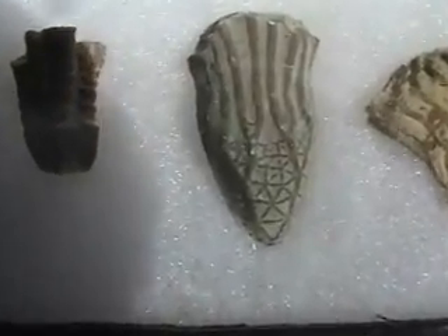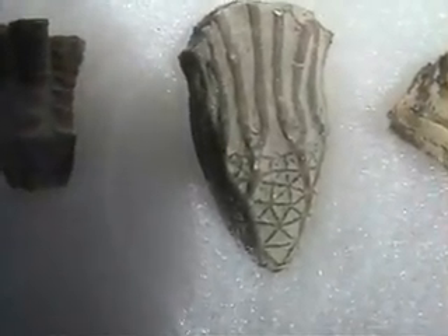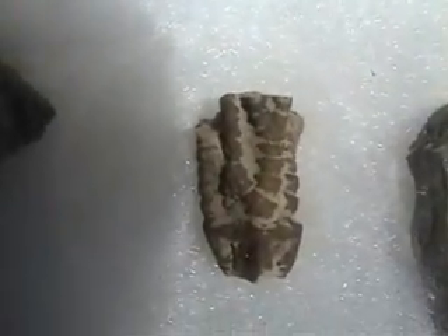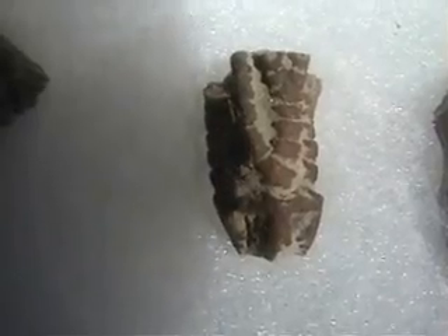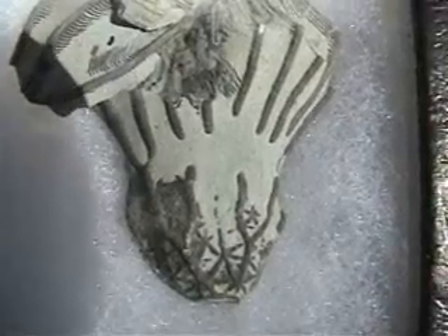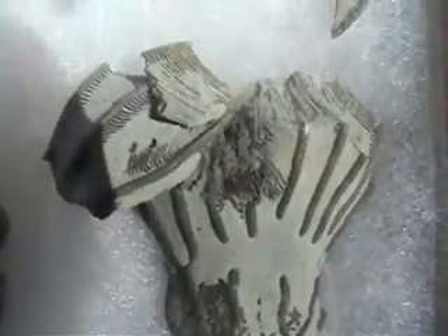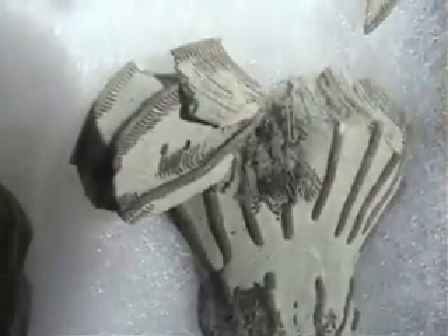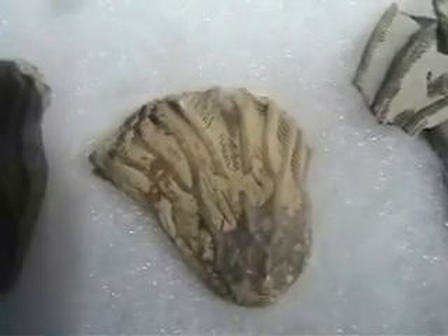Here are some crinoids with some very ornate calyxes. And this is a type of Glyptocrinus. You can go to the Dry Dredgers website, drydredgers.org, and look up the crinoid species — there's a lot of information, very technical information. My videos are just very simple.